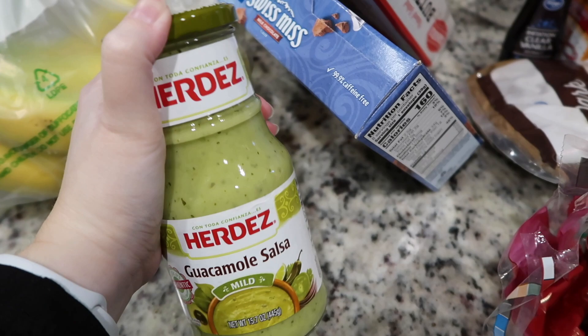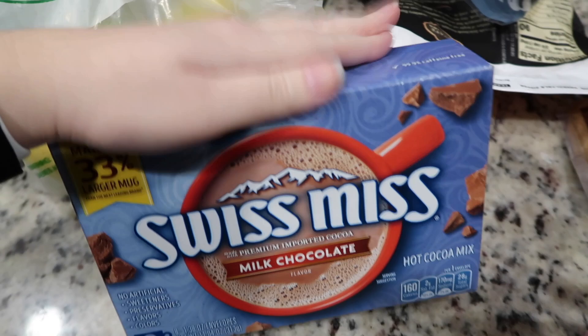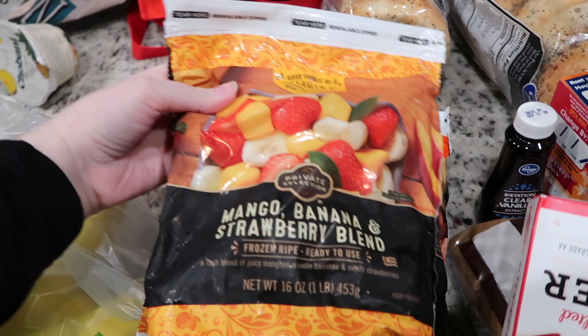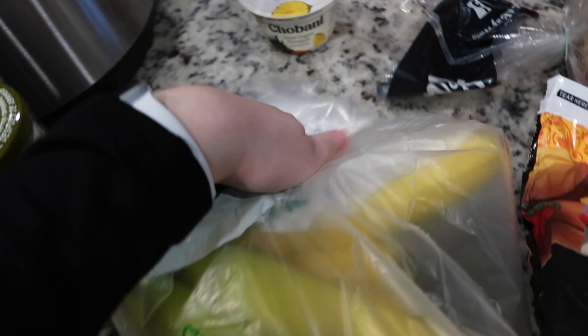We also got some Swiss Miss just for fun, for a little festive holiday beverage tonight, and some canola oil. If you guys watched my Thanksgiving vlog, you saw that we messed up on baking because we didn't have any non-stick spray — so there we go. I also got some frozen fruit since I've been doing smoothies in the mornings, some bagels which were two for four on sale, bananas — we get those every time — and some Greek yogurt for my smoothies. All these items at Kroger came to $38.71.